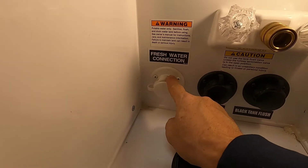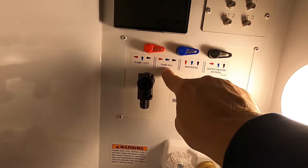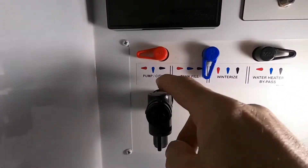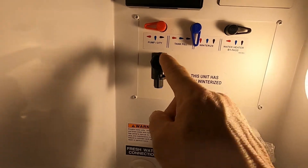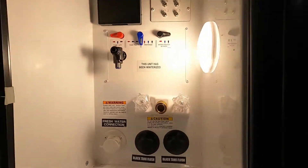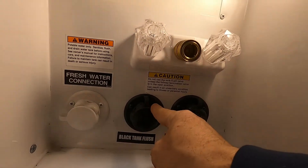Once the fresh water tank is full, remove your hose and put your cap on. To utilize that fresh water, you'll want to turn on your water pump — but don't turn on your water pump when you're hooked up to city water, since that already has water pressure. After your tank is full, turn it back to the pump setting and then turn on the water pump. This is also where you winterize and bypass. You also have a hot and cold outdoor shower with a spray port in your storage.